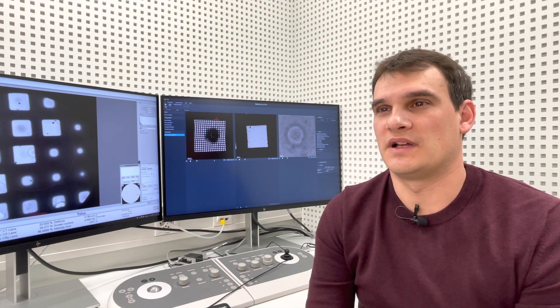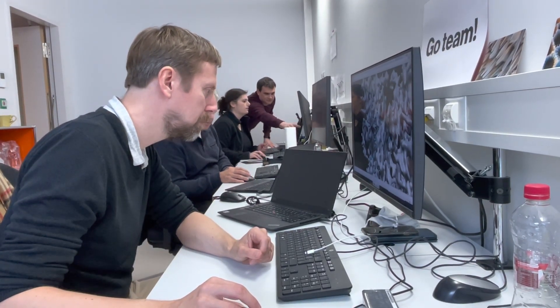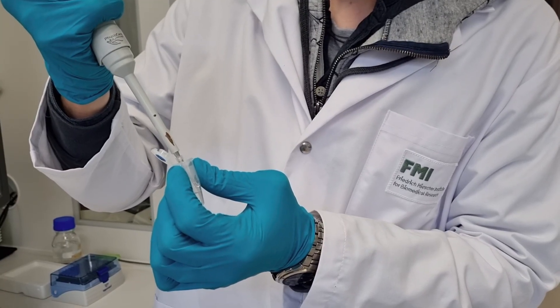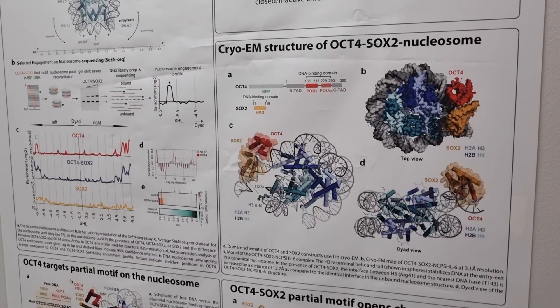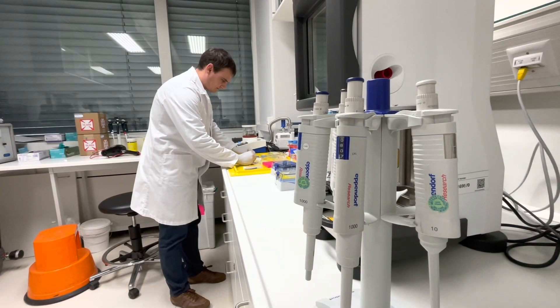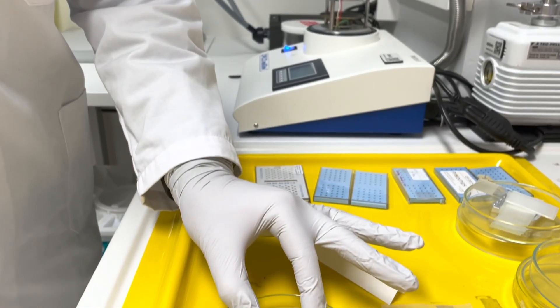So far we have been able to solve high-resolution structures for hundreds of protein complexes, helping us to understand fundamental biological processes. A very exciting FMI project, done in collaboration with the groups of Nicola Tomei and Dirk Schubeler, was to determine the three-dimensional structure of two transcription factors bound to DNA. Being able to see these structures helped us understand how gene expression works.